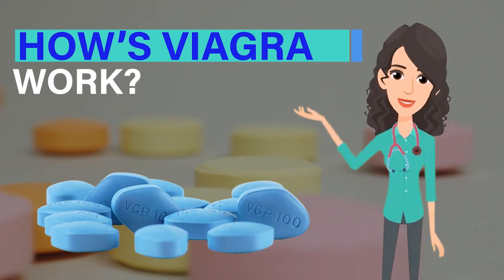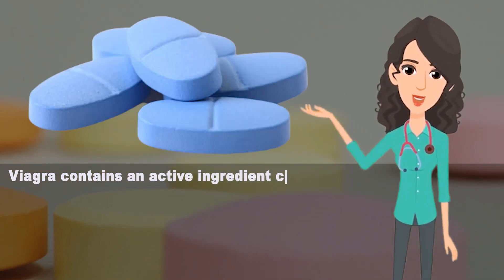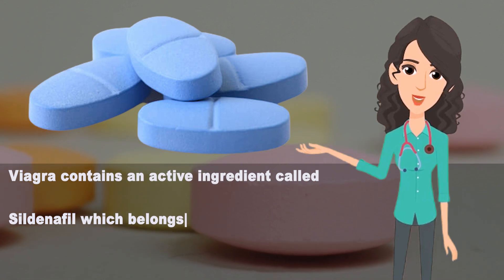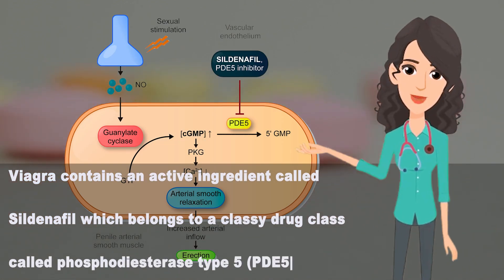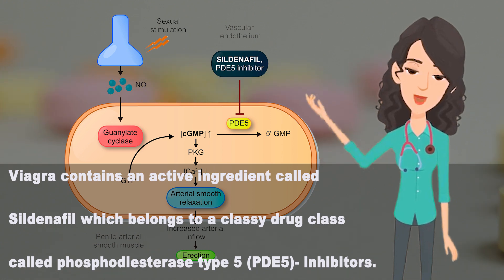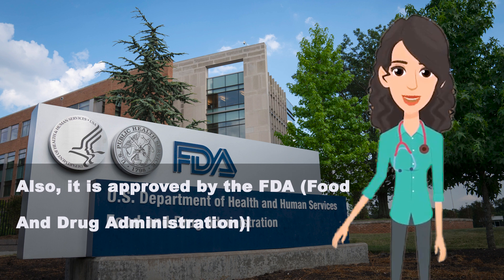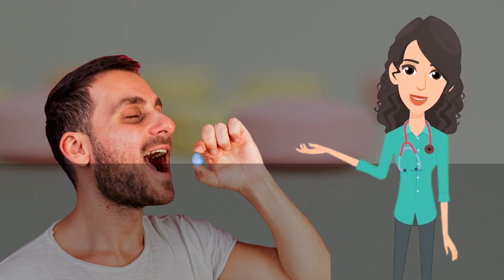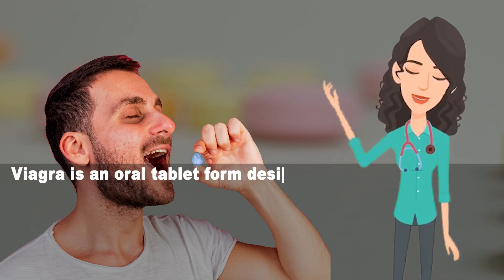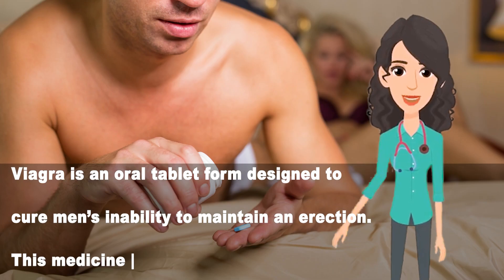How does Viagra work? Viagra contains an active ingredient called sildenafil, which belongs to a drug class called phosphodiesterase type 5 (PDE5) inhibitors. It is approved by the FDA for treating erectile dysfunction in men. Viagra is an oral tablet designed to cure men's inability to maintain an erection, and this medicine is taken one hour before sex.